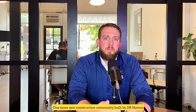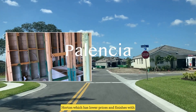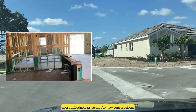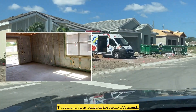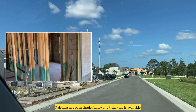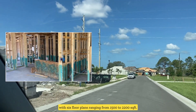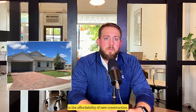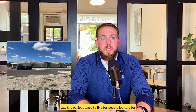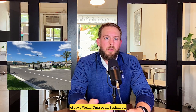One more new construction community built by DR Horton in North Venice is Palencia. Palencia is built by the Freedom Homes division of DR Horton, which has lower prices and finishes with fewer amenities but comes at a much more affordable price tag for new construction. This community is located on the corner of Jacaranda and Border Road, conveniently just east of I-75. Palencia has both single-family and twin villas available with six floor plans ranging from 1,500 to 2,200 square feet. What I like about this community is the affordability — prices here will be between $400,000 and $600,000, making this the perfect place for people looking for new construction but not wanting to pay the price of say a Wellen Park or an Esplanade.